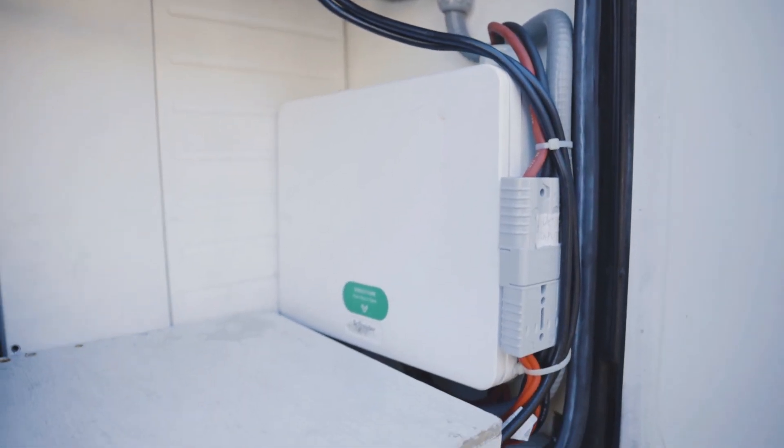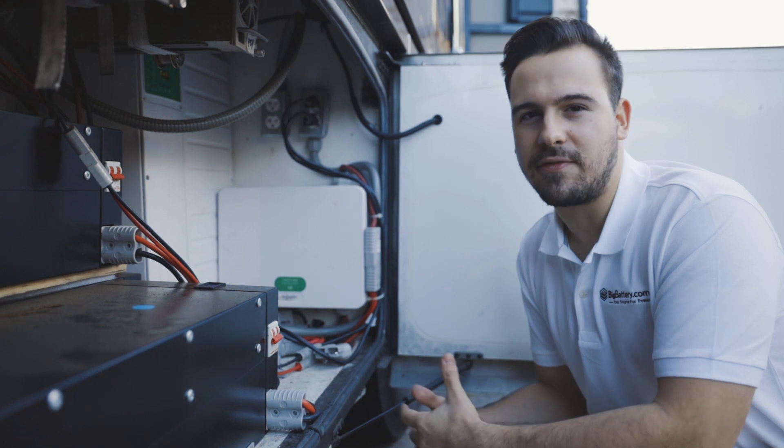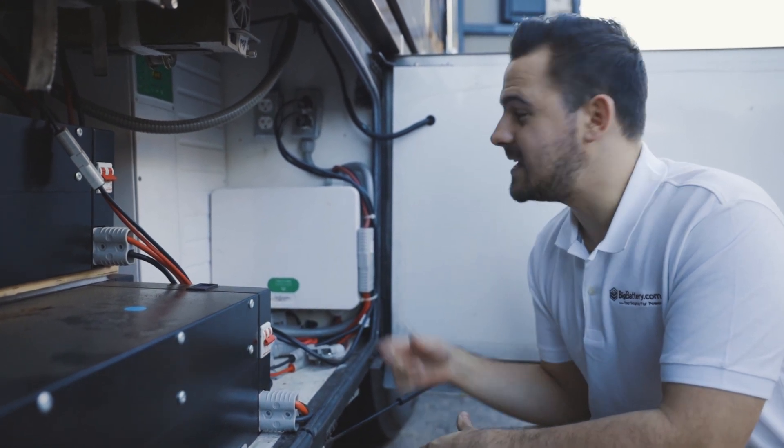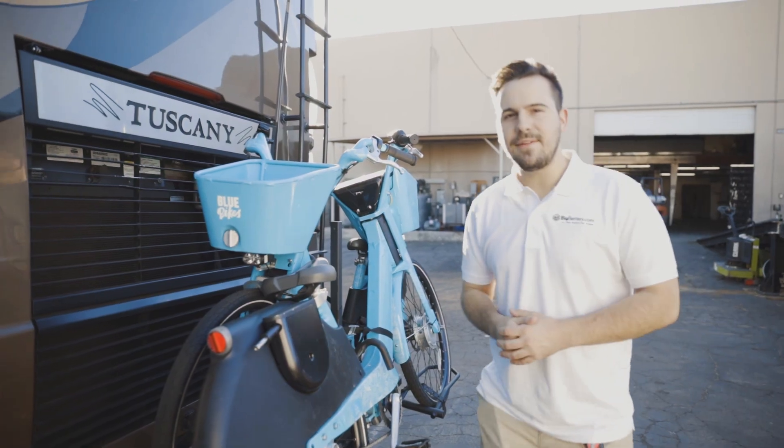Lastly, we have our combiner box, which essentially acts as a bus bar for the entire system. And our solar power, which goes to our solar charge controller, is connected here. Now let's check out what we have in the back here next to our shore connection.